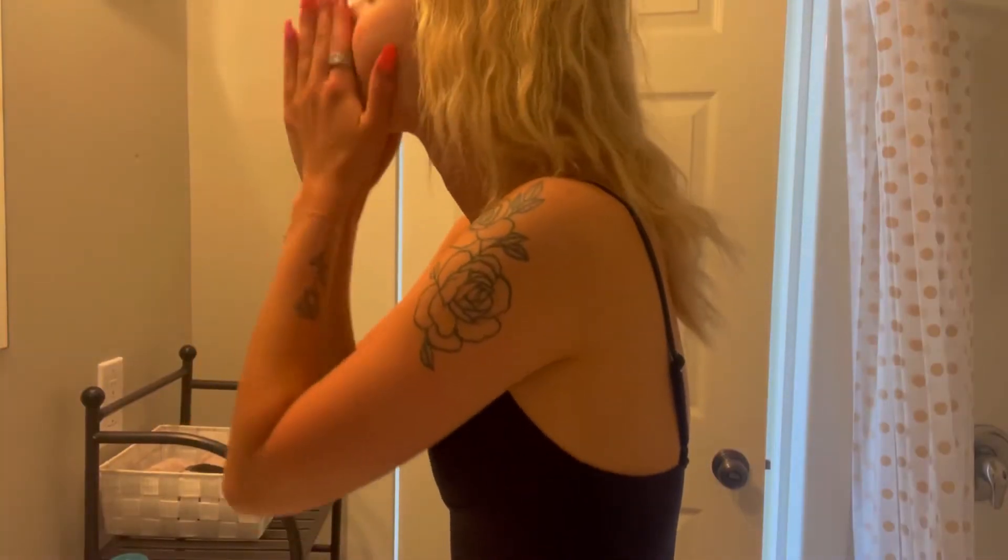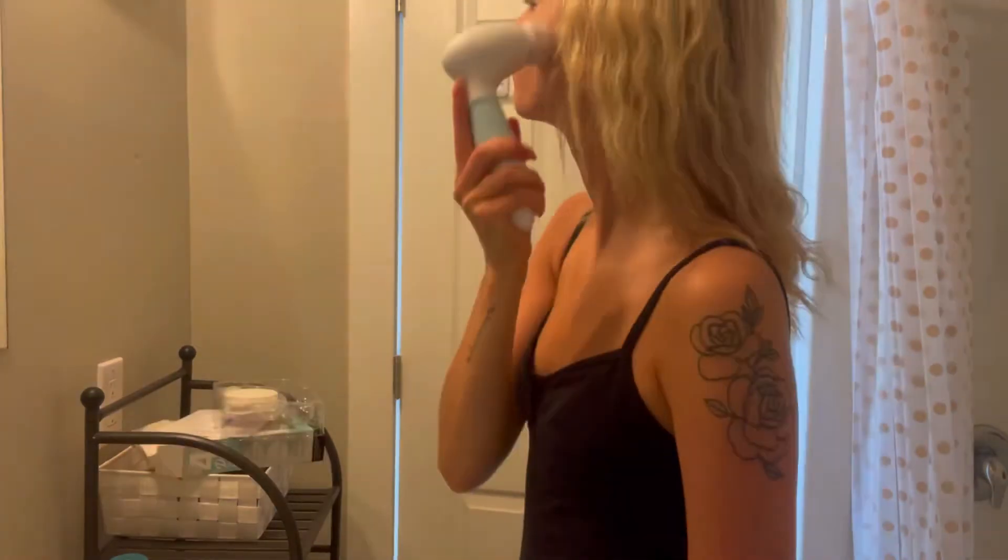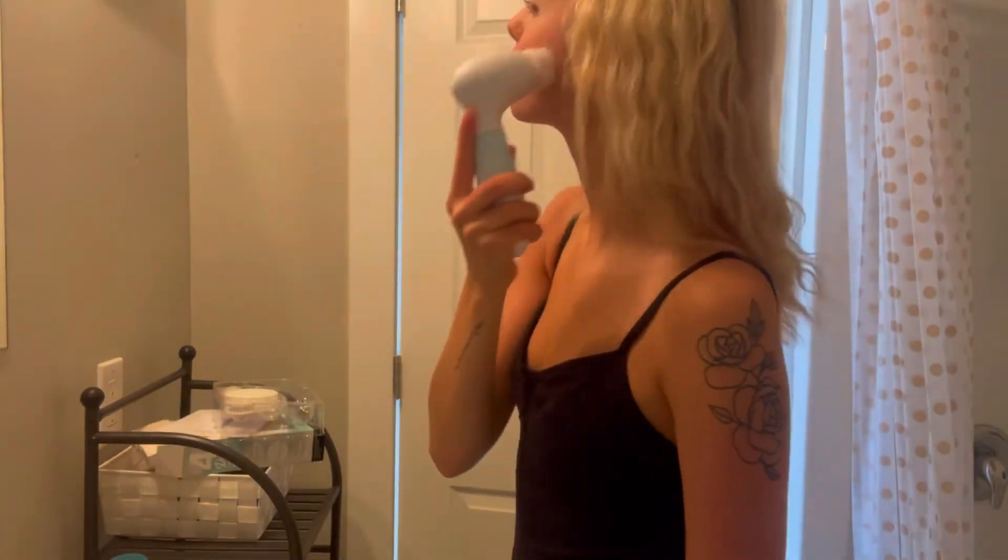Then I always like to wash my face and do some skincare. I do very minimal skincare, but I actually find this brush has been helping quite a bit. And as you all know by now, I love using my cold face roller. The last step of my morning routine is always doing my hair and my makeup and then getting ready for the day.